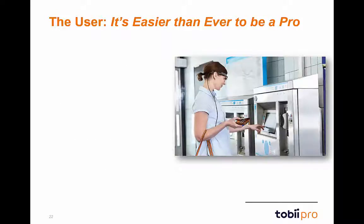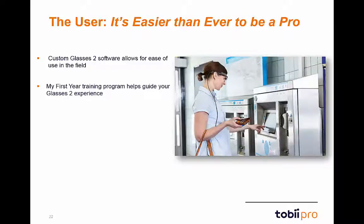With Glasses 2, using eye-tracking in your research has never been easier. From fast setup and calibration, you'll be recording and analyzing like a pro in no time. The controller and analysis software has been custom designed specifically for Glasses 2 and is incredibly user-friendly. We also offer the new My First Year training program, on-site training for Glasses 2, and dedicated Tobii Pro support to ensure everyone is comfortable and confident with the hardware and software.